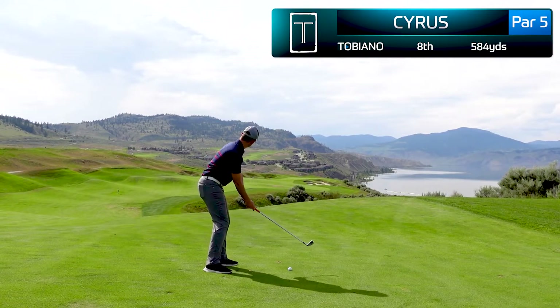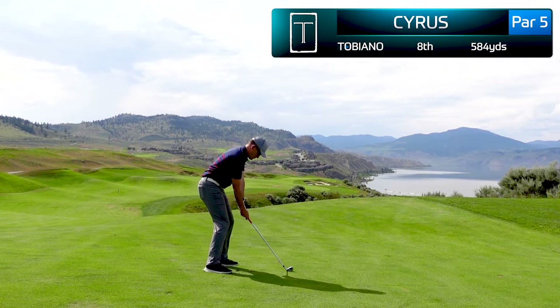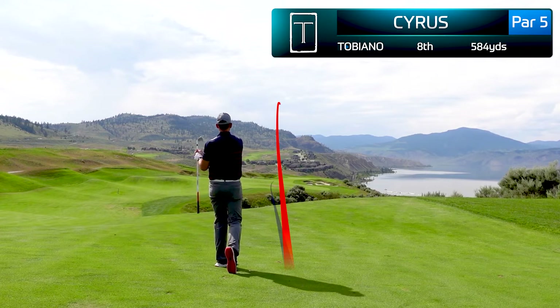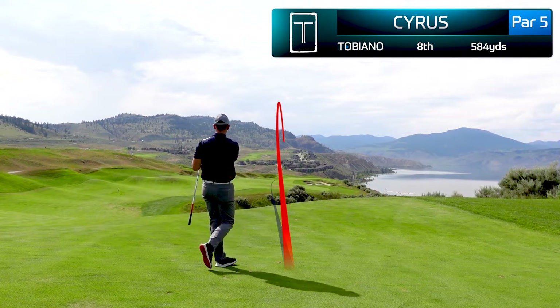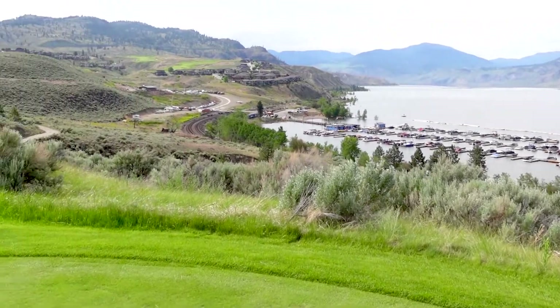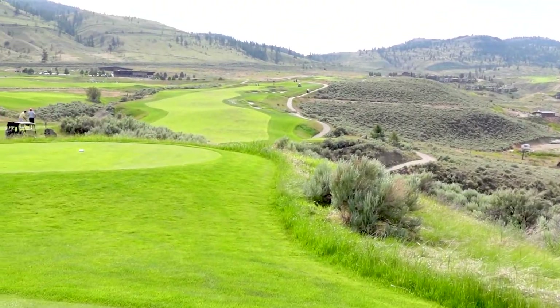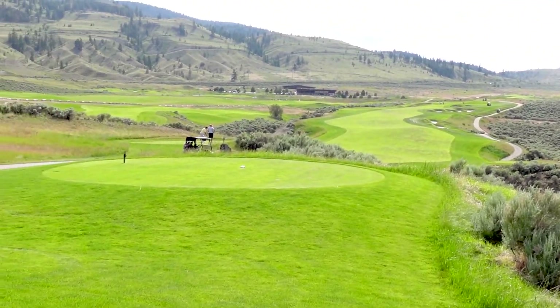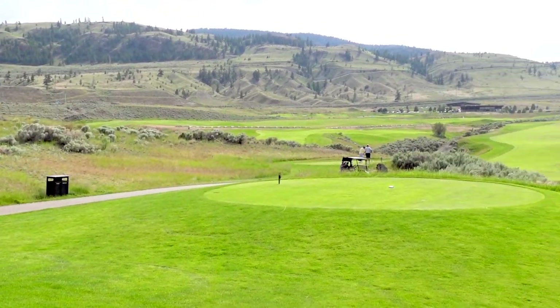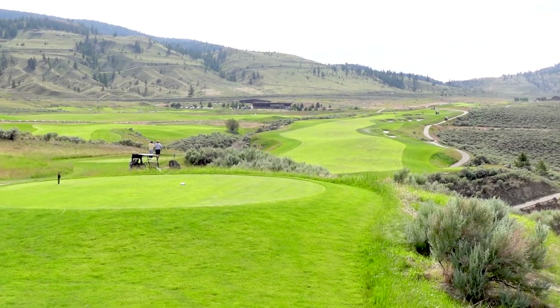We've got the clubhouse and houses in the background with the marina there. We hit a five iron, flighted it low, and allowed it to chase up to the front part of the green. Here's that beautiful marina again — this is the ninth hole, and it's a stunning hole that really stood out to me because of the use of the natural land. An absolute beauty of a golf hole.